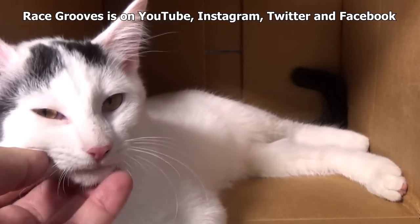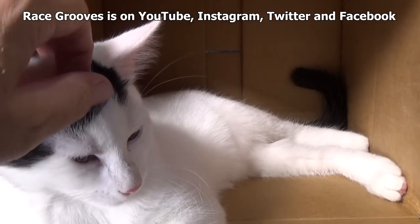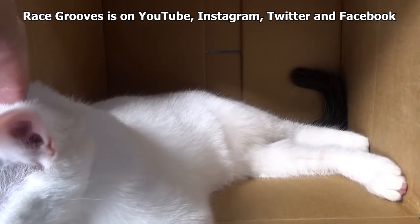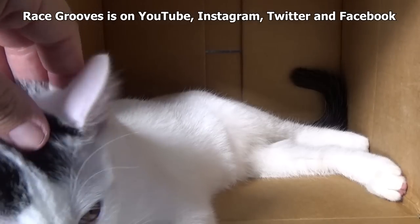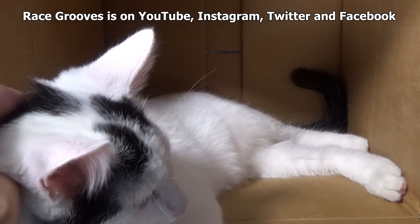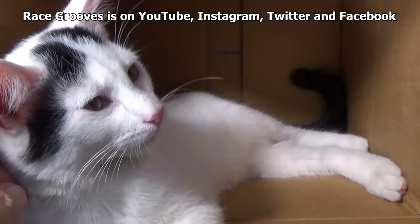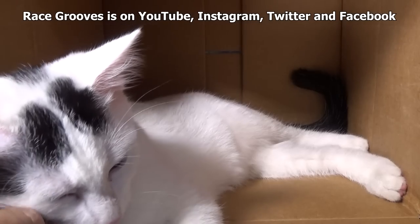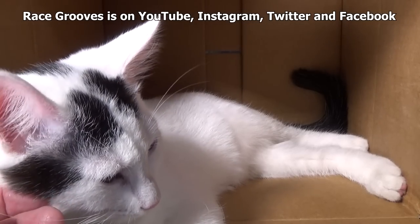Thank you for checking out my video. I will have a couple videos scheduled this weekend on my other channels. Track time I am re-editing to be COPPA compliant. This video took me days. Thanks for watching. Happy collecting. Bye.